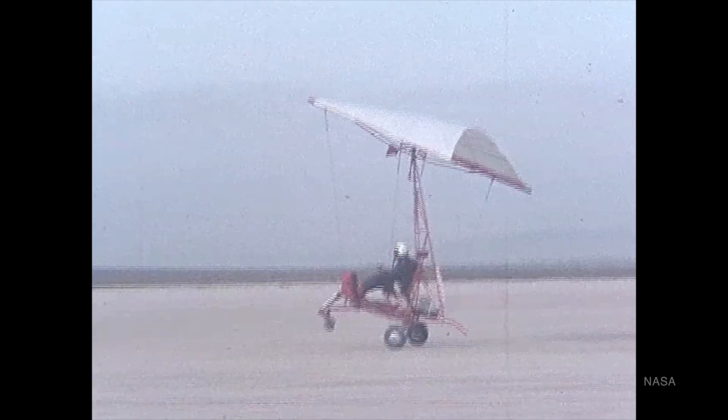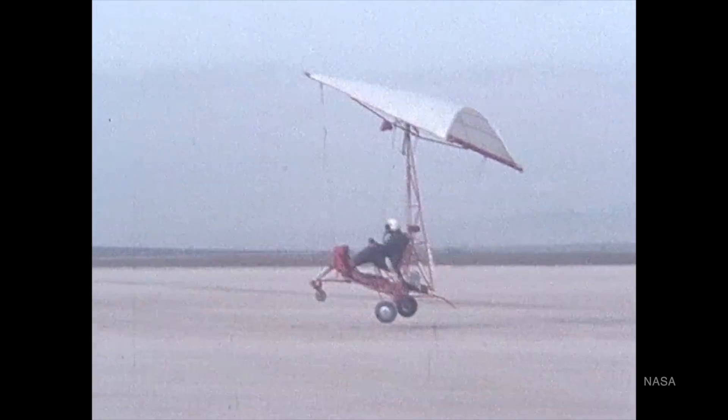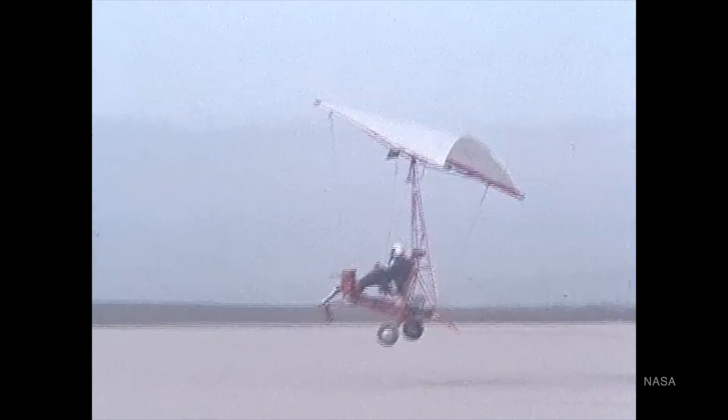There were no engineering blueprints — just chalk lines on the floor that gave engineers a rough idea of what the vehicle should look like. It emerged as a sort of open tricycle-looking thing with a paraglider wing fixed on top that the pilot would control with a central mast. Thompson, as the originator behind the program, was the first to fly the Parasev in January of 1962.